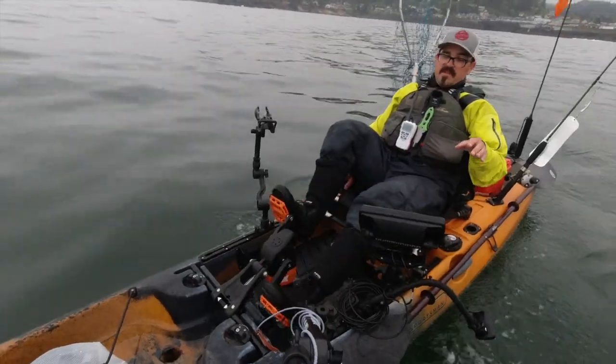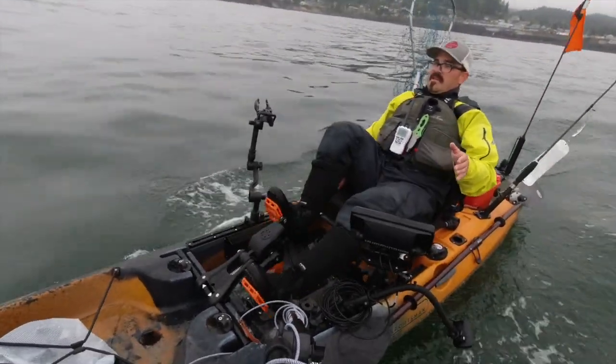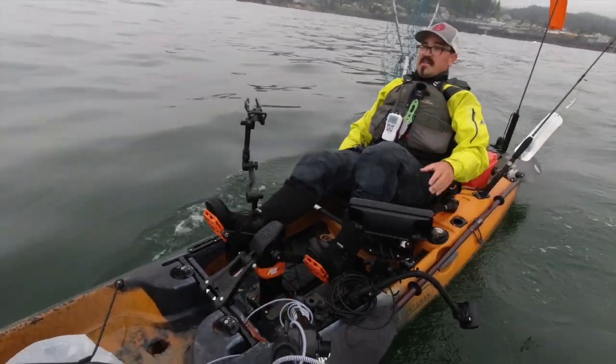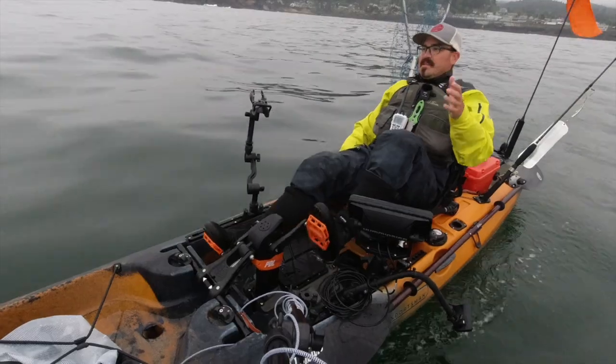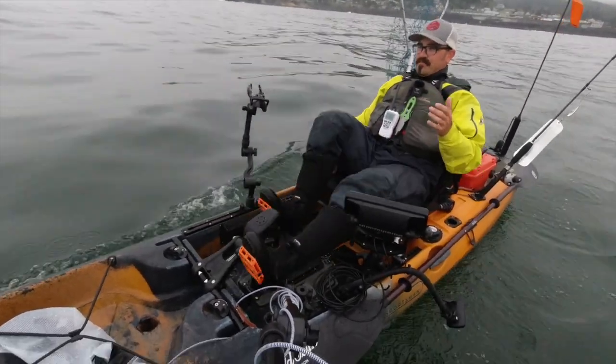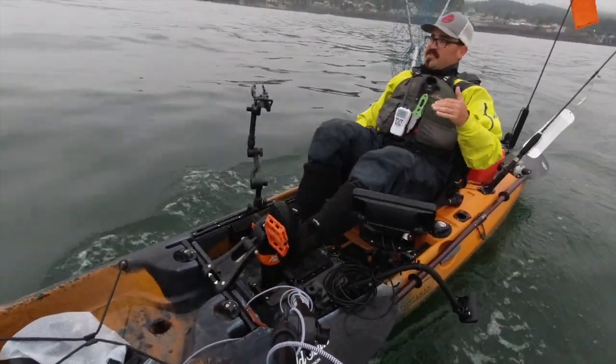Another thing I highly recommend is if you're using a fish finder with a chart plotter or GPS, leave a breadcrumb trail. It's going to let you find your launch point in the eventuality that heavy fog sets in, which is always a possibility on our oceans, especially in northern offshore fishing locations.